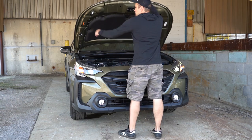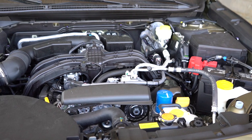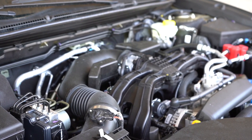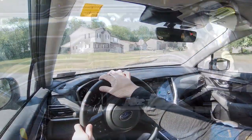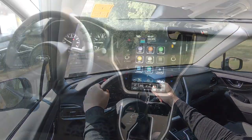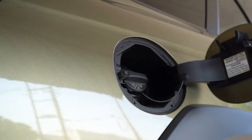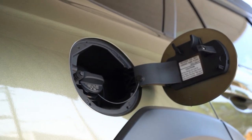The first engine belongs to all of the non-XT trim levels — a 2.5-liter four-cylinder boxer engine putting out 182 horsepower at 5,800 RPM and 176 pound-feet of torque at 4,400 RPM. That power is sent to all four wheels via Subaru's symmetrical all-wheel drive through a lineartronic CVT. The 0-60 time comes in at approximately 8.7 seconds, with fuel economy of 26 city and 32 highway on regular unleaded.